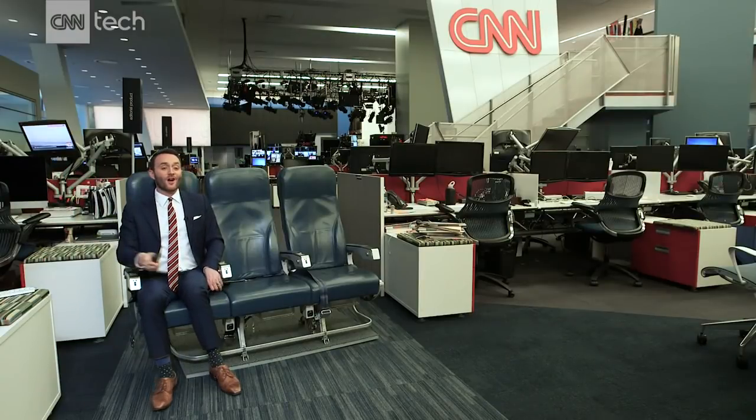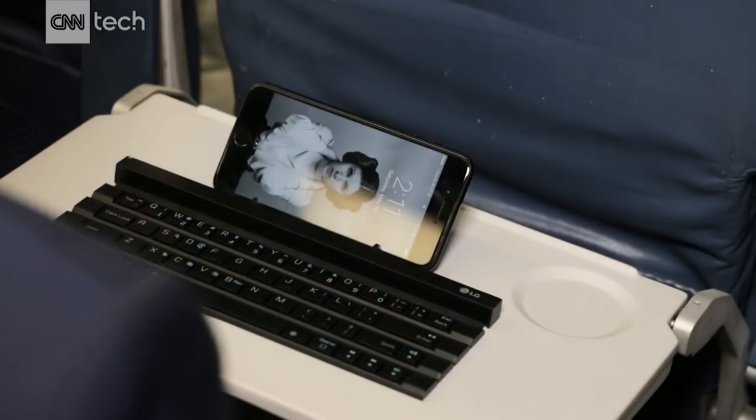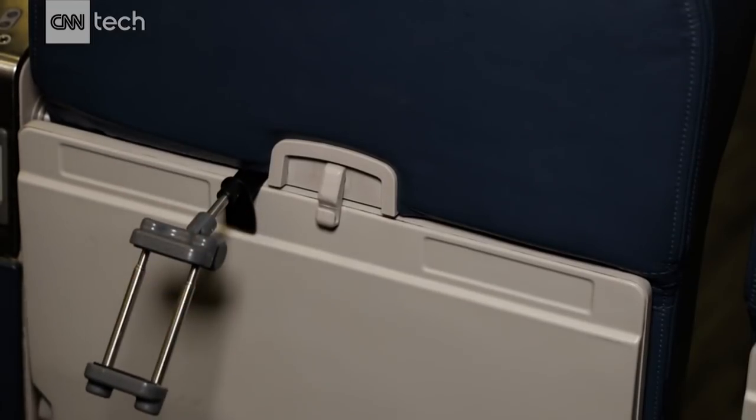And if you haven't been to the gym lately and don't want to hold up a phone throughout the whole flight, it actually has a stand to prop it up. Or if you're ready to kick back and watch a movie, just put up your tray table, because this clamp from a company called Lockjaw will actually keep your phone at eye level. It'll cost you $20.